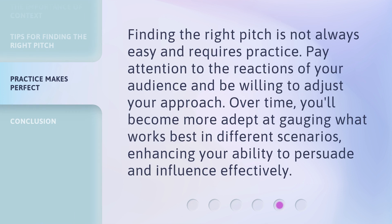Finding the right pitch is not always easy and requires practice. Pay attention to the reactions of your audience and be willing to adjust your approach. Over time, you'll become more adept at gauging what works best in different scenarios, enhancing your ability to persuade and influence effectively.